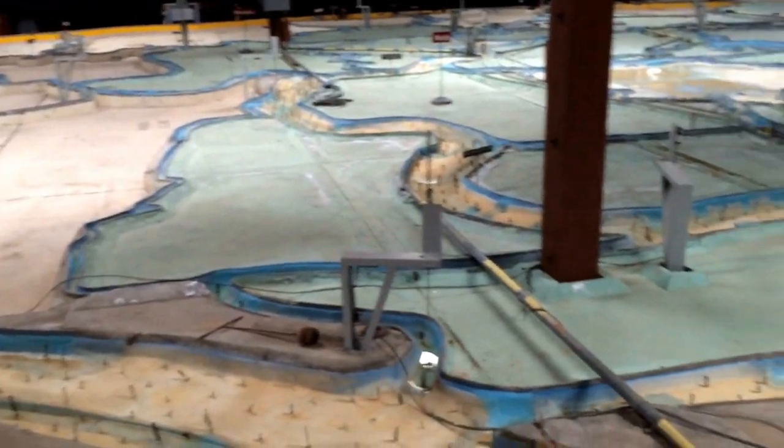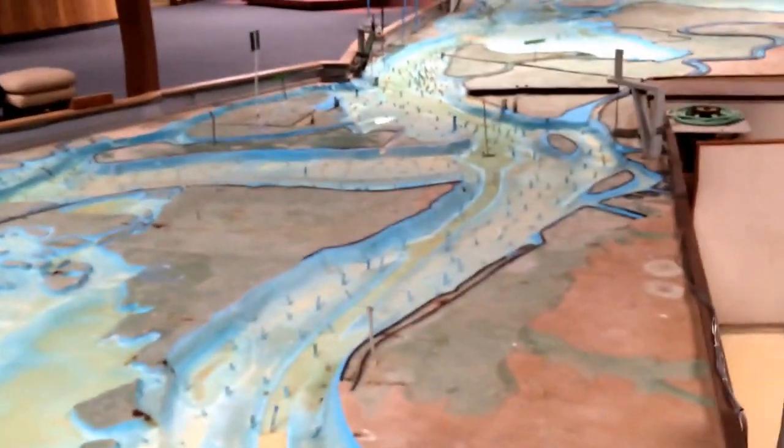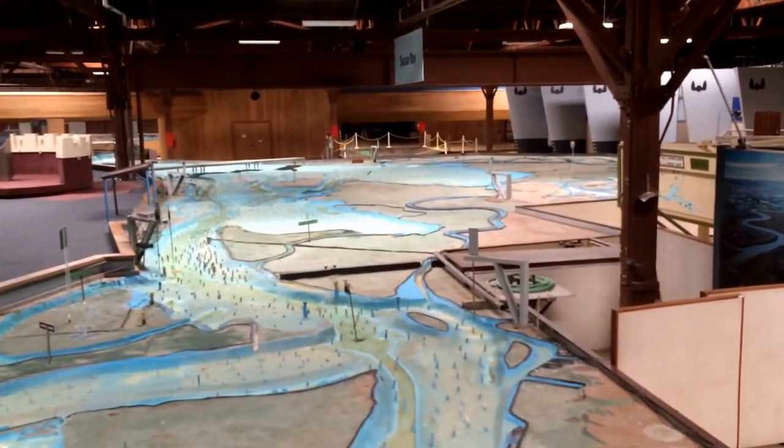The delta region is right here. The model uses sensors, water flow tracers, and all kinds of great stuff, covering a total of about two acres in this building.